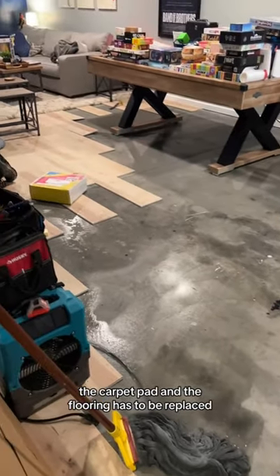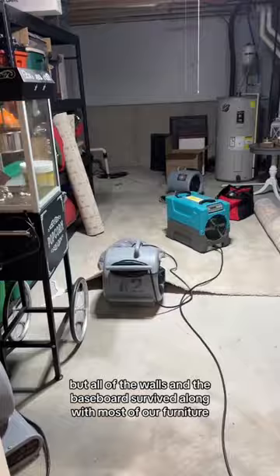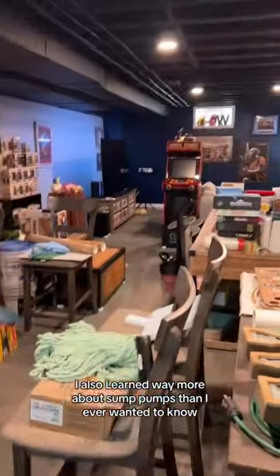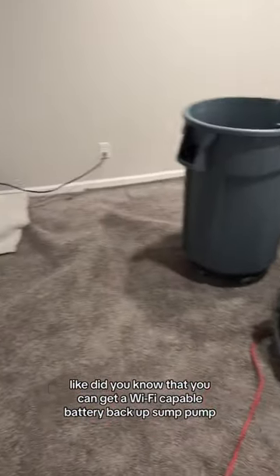The carpet pad and the flooring has to be replaced, but all of the walls and the baseboards survived, along with most of our furniture. I also learned way more about sump pumps than I ever wanted to know. Did you know that you can get a Wi-Fi capable battery backup sump pump?